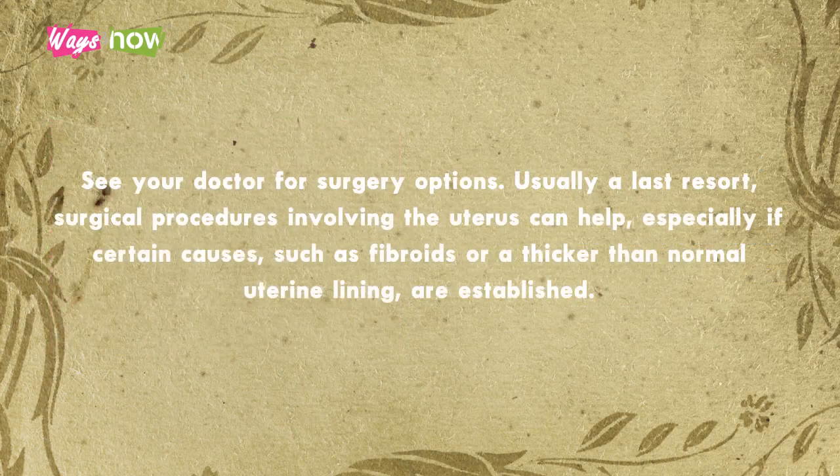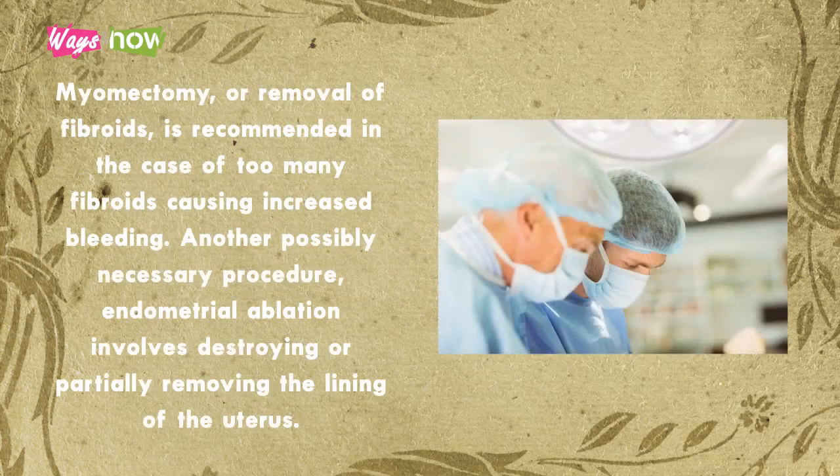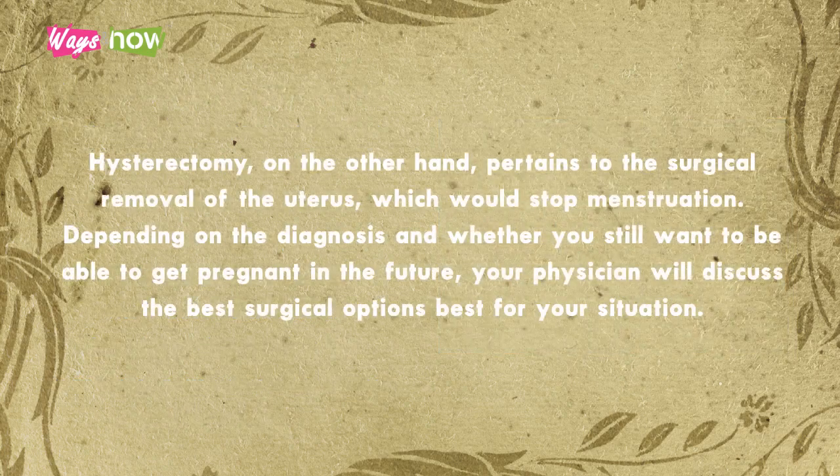7. See your doctor for surgery options. Usually a last resort, surgical procedures involving the uterus can help, especially if certain causes such as fibroids or a thicker-than-normal uterine lining are established. Myomectomy, or removal of fibroids, is recommended in the case of too many fibroids causing increased bleeding. Another possibly necessary procedure, endometrial ablation, involves destroying or partially removing the lining of the uterus. Hysterectomy, on the other hand, pertains to the surgical removal of the uterus, which would stop menstruation. Depending on the diagnosis and whether you still want to be able to get pregnant in the future, your physician will discuss the best surgical options for your situation.